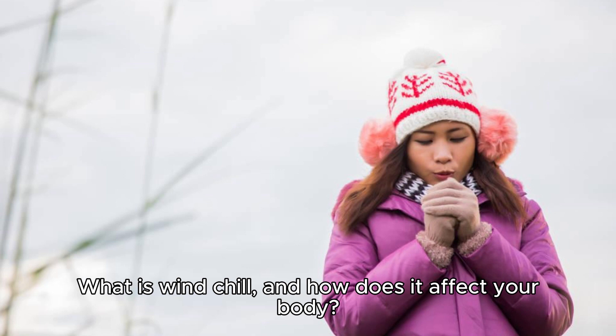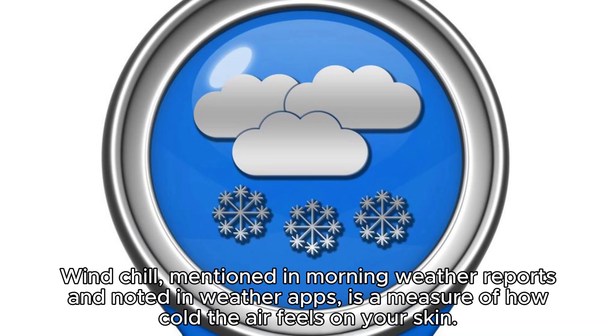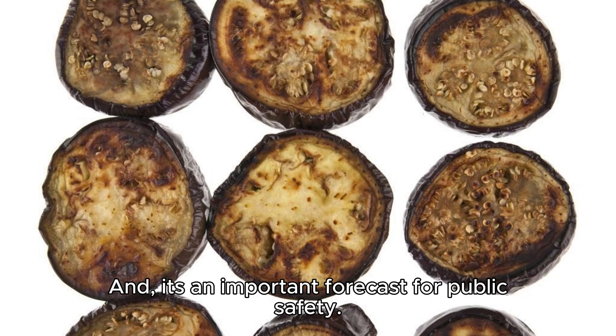What is windchill and how does it affect your body? Windchill, mentioned in morning weather reports and noted in weather apps, is a measure of how cold the air feels on your skin. And it's an important forecast for public safety.